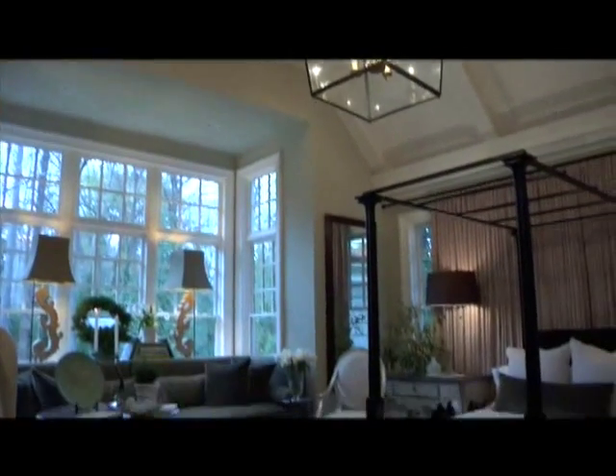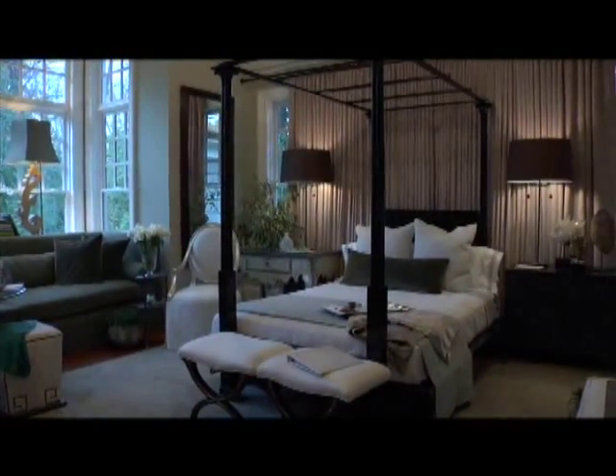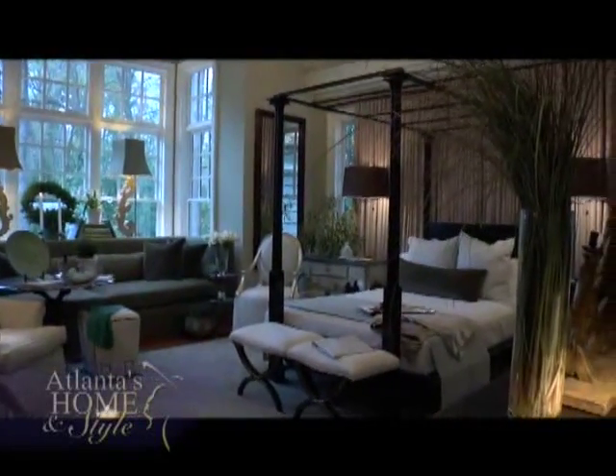Imagine relaxing and ending your day in this beautiful master bedroom where every color, fabric, and furnishing was carefully selected to bring about a calming feeling. This is the creation and vision of interior designer Susan Ferrier. Her motivation for the room was to create a place where you would begin and end your day in a more sanctuary-like feeling.